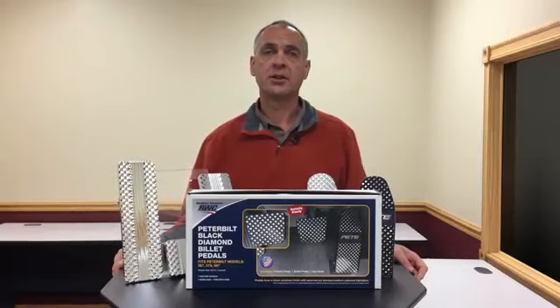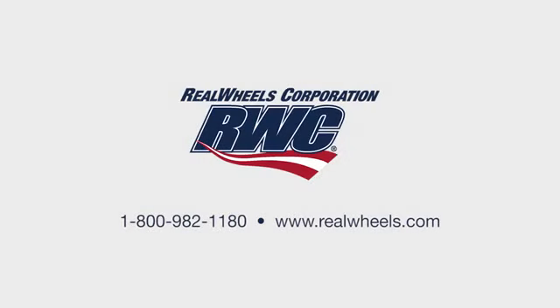For more information, including specific models to fit your truck, go to realwheels.com or give us a call at 1-800-982-1180.